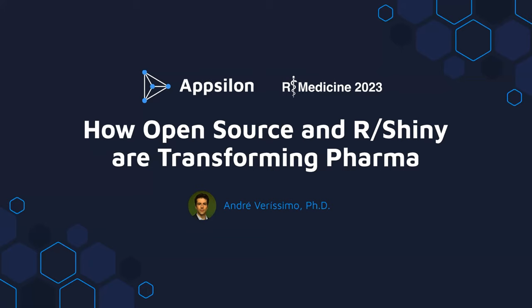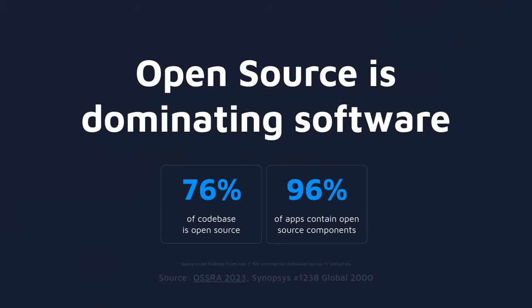As the title says, I'm here to talk about how open source solutions based on R and Shiny are transforming workflows and processes in the industry. Did you know that open source software represents two thirds of commercial code bases, and only around 4% doesn't contain any open source components at all? That's one in every 25 applications, according to a report released in 2023. Open source is clearly the future of software and business. The future is not only open source, but there's no future without it.